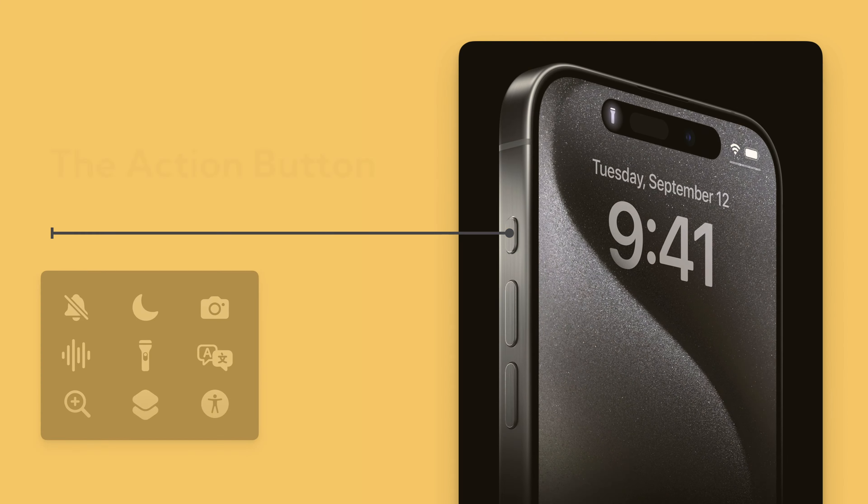The next one is the action button. This is on the new iPhone 15 Pro, and Apple is giving you a lot of customizability with it. You can turn on your ringer, set a focus mode, launch the camera, voice memos, flashlight, all kinds of things. But the most important is actually shortcuts — they didn't really talk about this that much. When you have the ability to launch a shortcut with the action button, you can make that button trigger or do anything you want: text a person, open an app, start a workflow. There's a lot of power to assigning a shortcut to the action button.